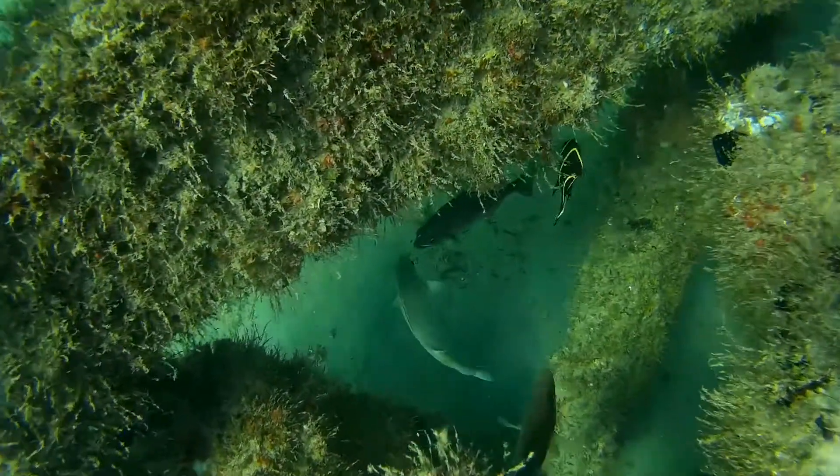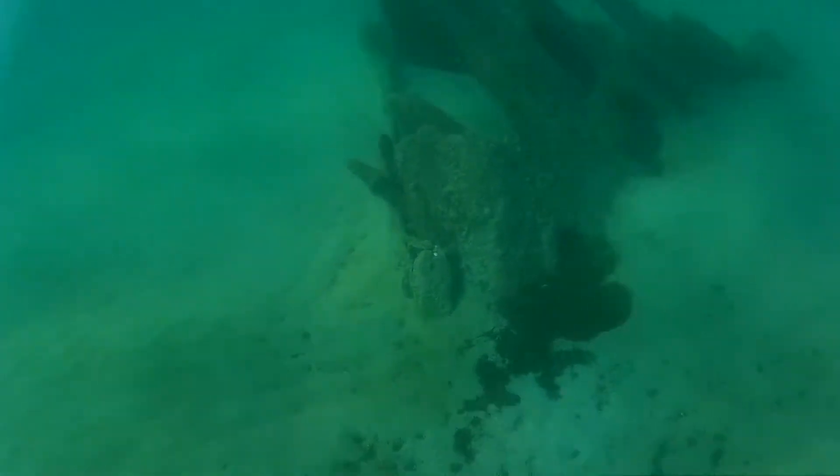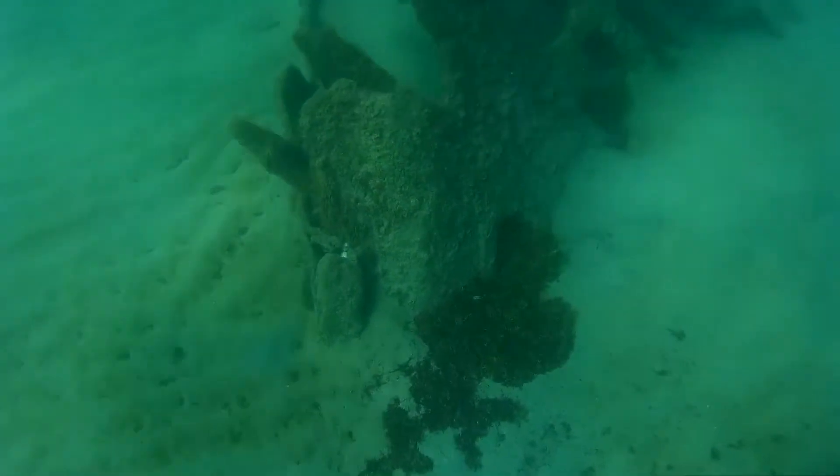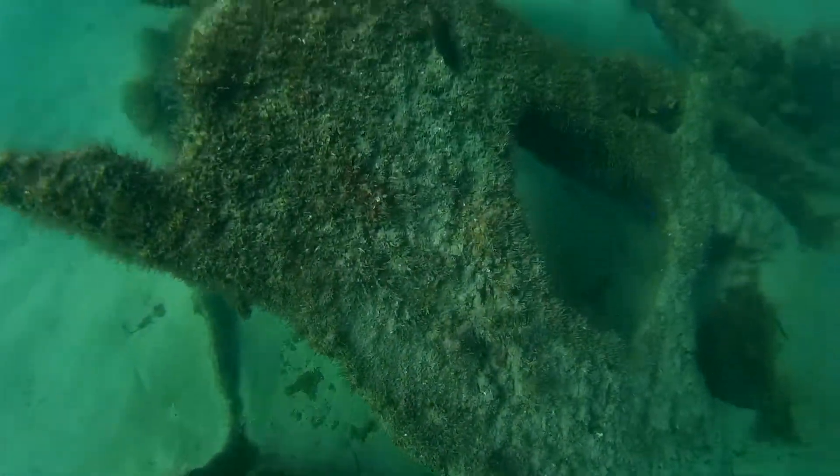And then the wheel — this juts out and usually you can find it any time during the year. It's just off of the Seagate Hotel, about 150 yards out. Not a lot of fish, but it's good to see that there's a lot of fish alive, because I was worried that the red tide may have killed many of them.